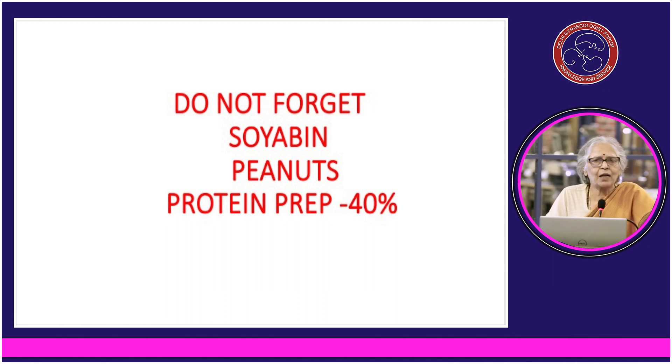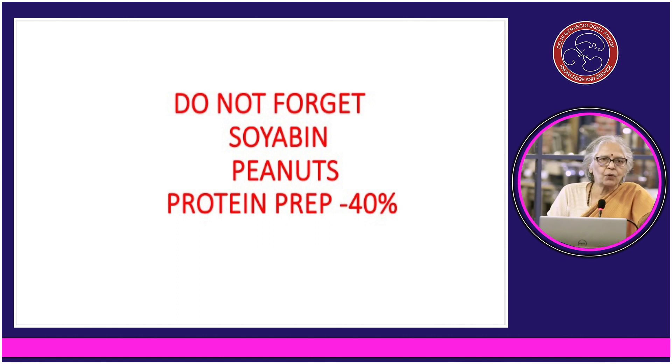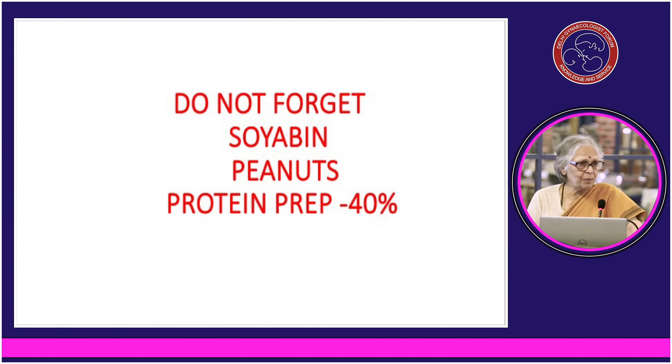Peanuts are 30% protein as well. When we were young, our parents would put a big handful in our hands to eat. And chana is well known to all. Whenever you find a patient with severe anemia, don't forget protein supplementation. Good protein preparations for vegetarians — with 40% protein — are available and you should seek them out.